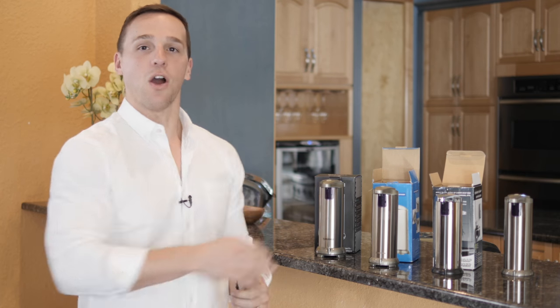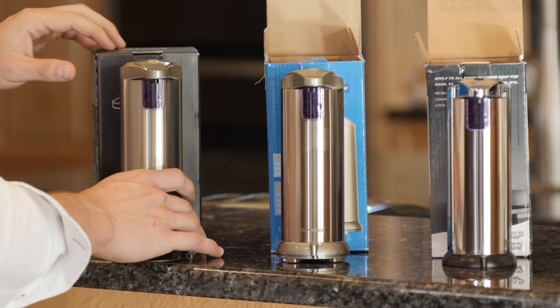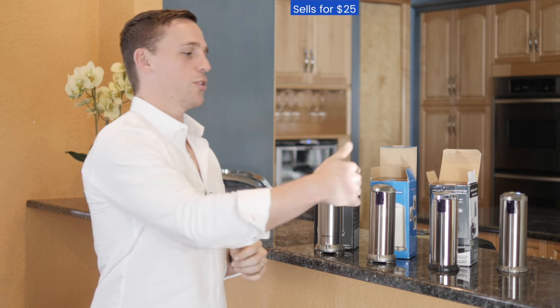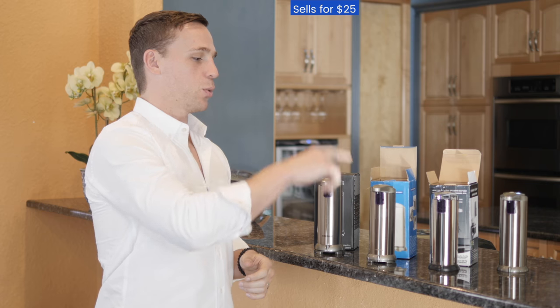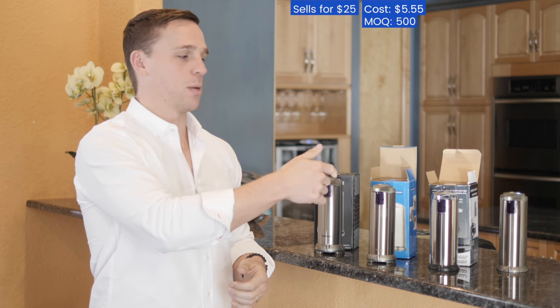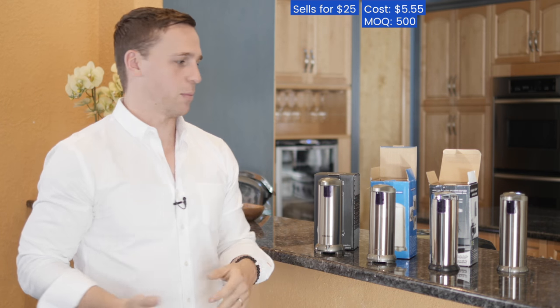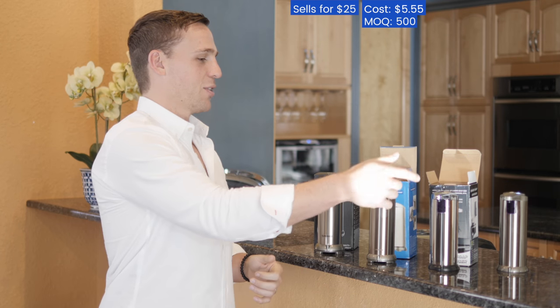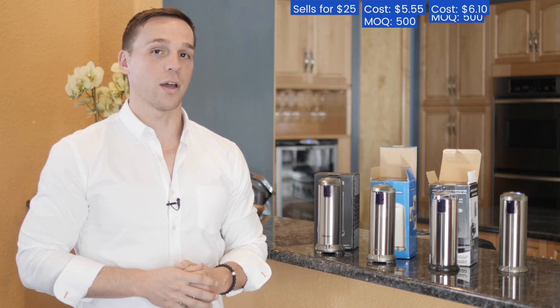Once you've found one or more suppliers, the next step is to order a few samples. You want to make sure the product you're going to sell under your brand is the highest quality possible. Right here are three samples straight from different manufacturers in China for the automatic soap dispenser. The actual product sells on Amazon for about $25 to $26. The first sample can be sourced for about $5.55 with a minimum order quantity of about 500 units. The second is very similar — also about the same height and purple lens — and can be sourced for about $6.10 with an MOQ of about 500 units.